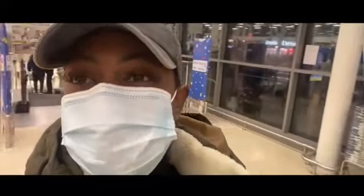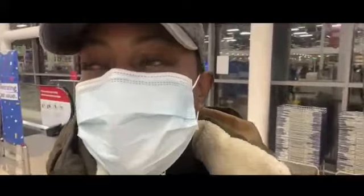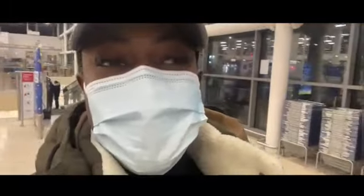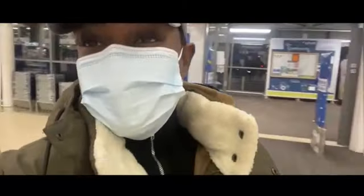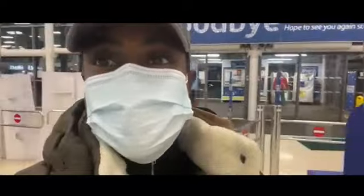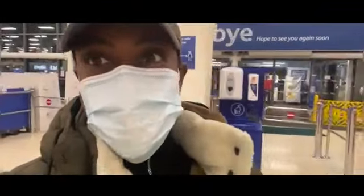Hey guys, so now I am in London and I am at Tesco, which is a grocery store here. I'll be showing you the same items that I saw in Walmart in the US, and let's see if it's cheaper or more expensive.